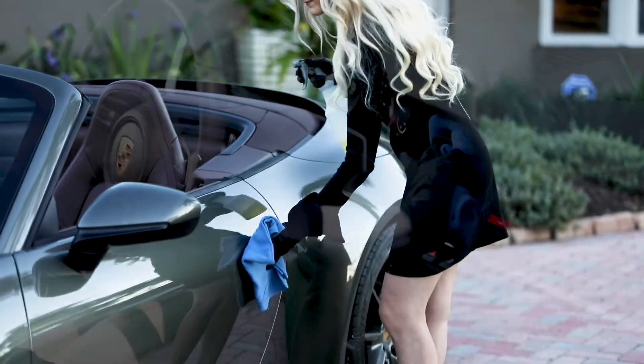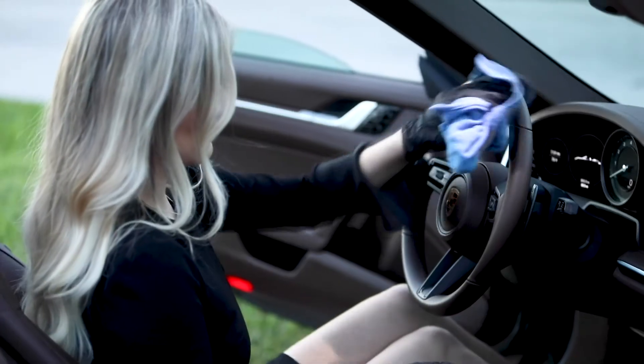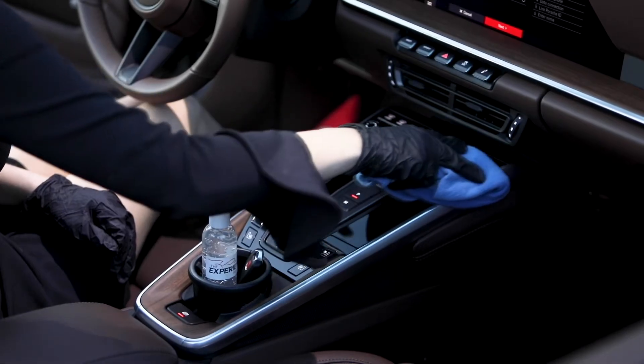Make sure to clean high-touch surfaces such as the infotainment touchscreen and audio controls, climate controls, steering wheel, turn signal, power windows, and mirrors.